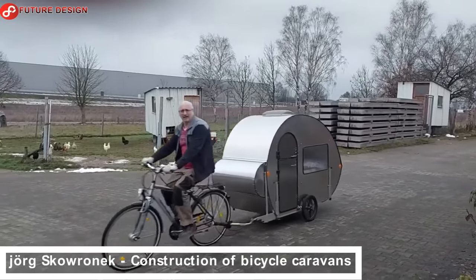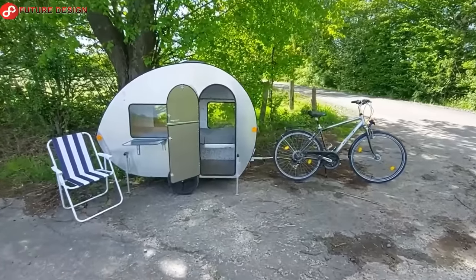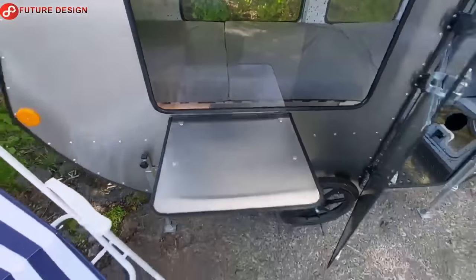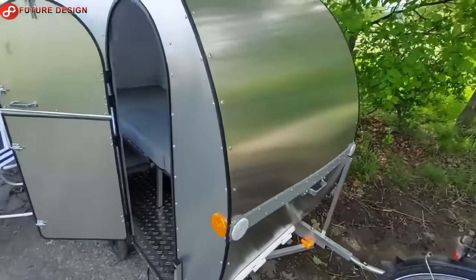Construction of Bicycle Caravans. The mini caravan weighing approximately 65 kg passed its first test drive. With this bike trailer you can explore nature much more deeply than by car, and it is ready for the night whatever the weather.